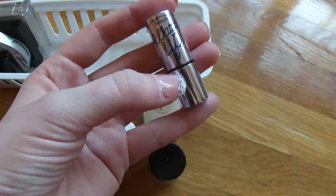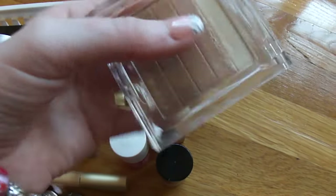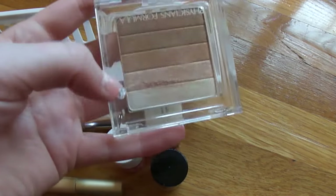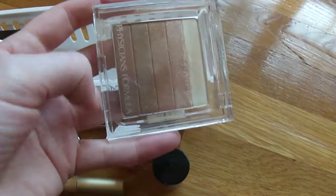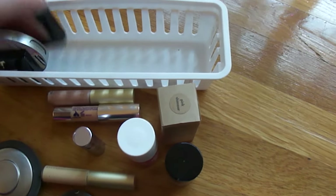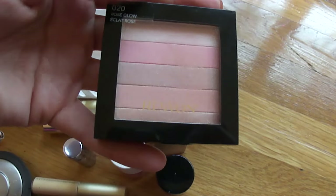I have this Physicians Formula shimmer brick — it's so multifaceted. It has highlighting shades up top, bronzer down below, and it can even be used as eyeshadow. I just keep it in my highlighting container because it's the only place it fits. I also have this Revlon Rose Glow brick.